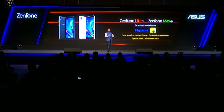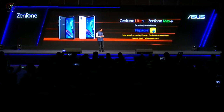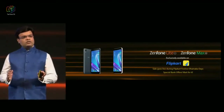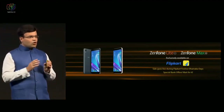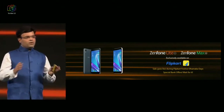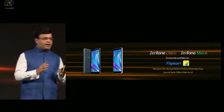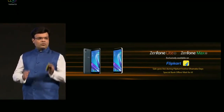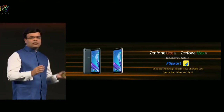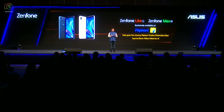When does the sale start? Both Lite as well as Max will be available exclusively on Flipkart, and the sale will go live during Flipkart Festive Dhamaka Days, which are coming up soon. There would also be special bank offers which you'll have to wait for. When you actually go to buy both Lite as well as Max during the launch, it's going to be an amazing offer package which will make it a really attractive buy in its segment. So that's about it for both Lite and Max. Thank you very much for your time. I deeply appreciate your presence and your patience.